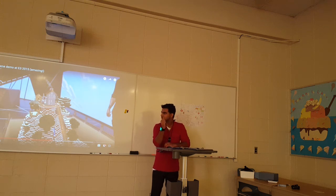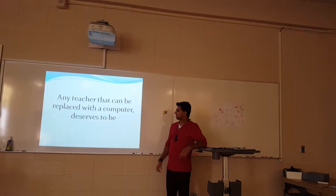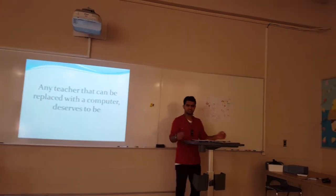I'm going to end with a quote that I really liked throughout my years as a teacher candidate: "Any teacher that can be replaced with a computer deserves to be." It's brilliant and simple. And really, that's my project. Thank you for listening.